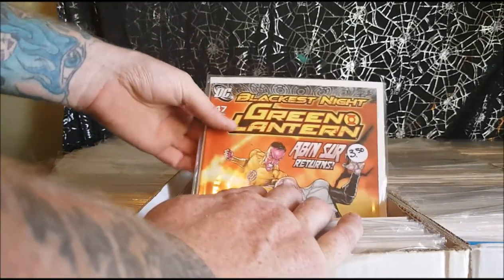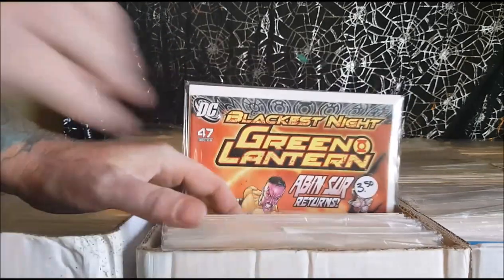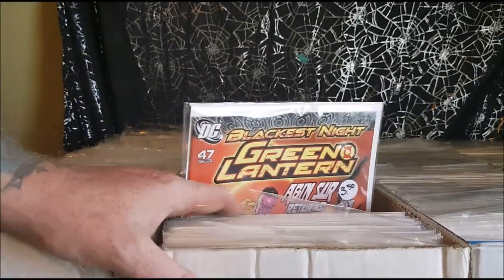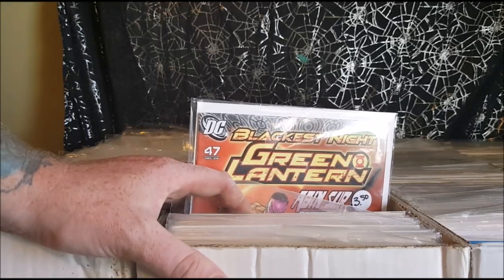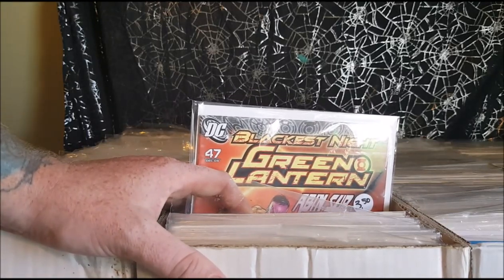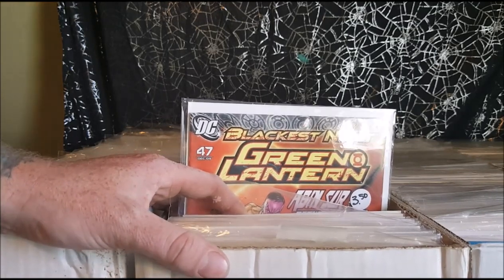Issue 47 — this was the return of Abin Sur as a Black Lantern. Abin Sur was the alien Green Lantern who crashed on Earth and left his ring to Hal Jordan. It was later revealed that Abin Sur founded the Indigo Lanterns.